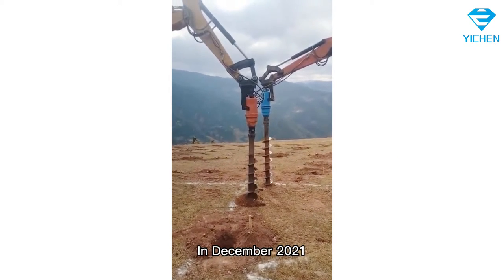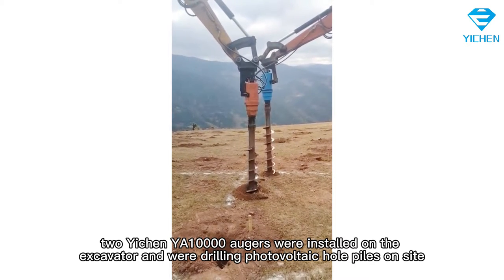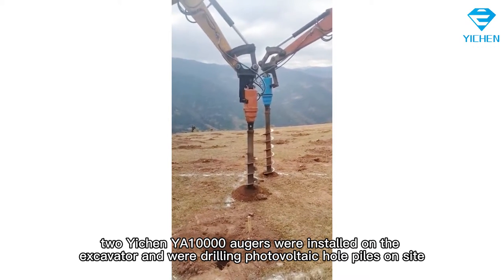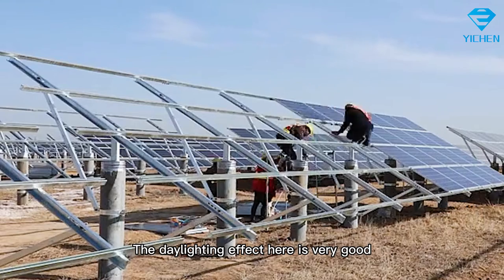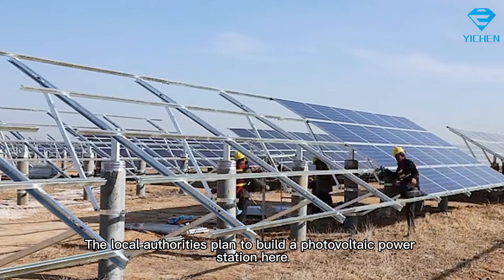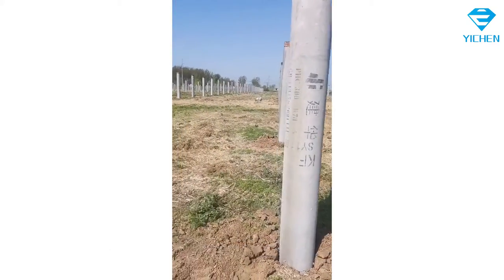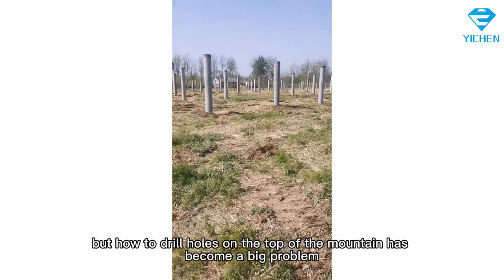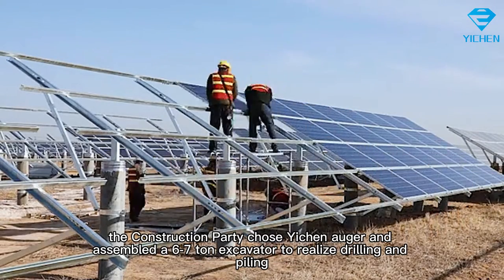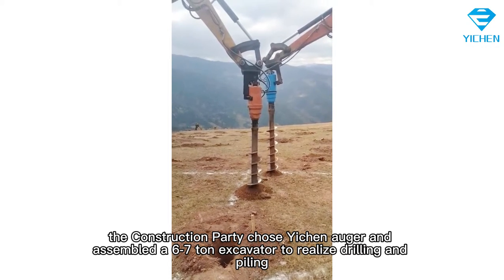In December 2021, at the top of a mountain in Kunming, Yunnan, two Yichen augers were installed on an excavator and were drilling photovoltaic hole piles on site. The daylighting effect here is very good, and the local authorities plan to build a photovoltaic power station here, which needs to bury a large number of cement piles. But how to drill holes on the top of the mountain became a big problem. After researching drilling equipment on the market, the construction party chose the Yichen auger, assembled on a 6–7 ton excavator to realize drilling and piling.